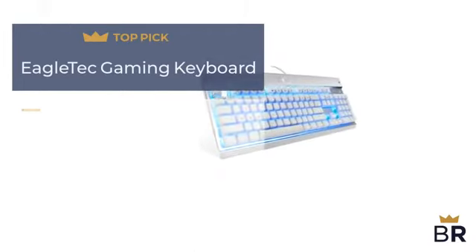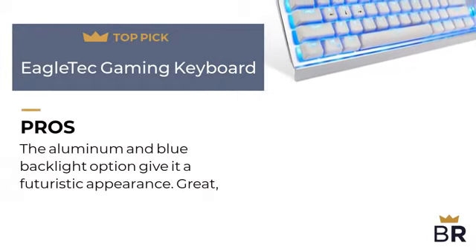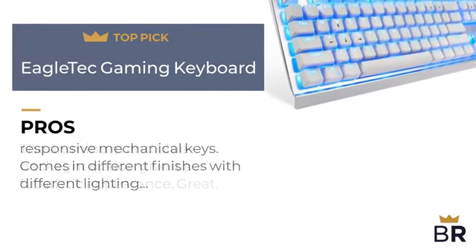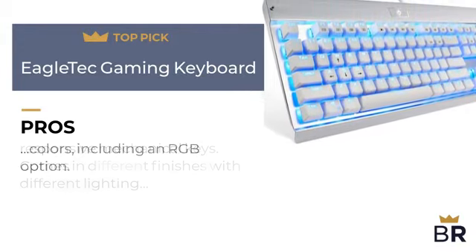We rank this Edeltech backlit keyboard as our fourth top pick. Here are the pros: the aluminum and blue backlight option give it a futuristic appearance. Great, responsive mechanical keys. Comes in different finishes with different lighting colors, including an RGB option.